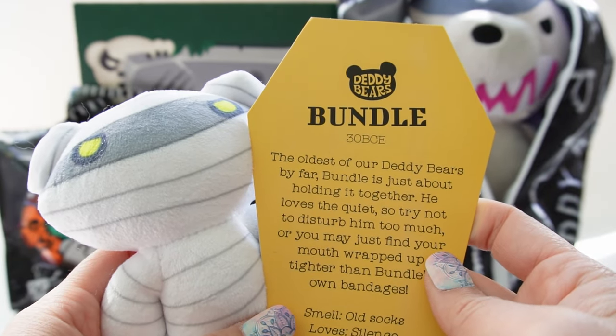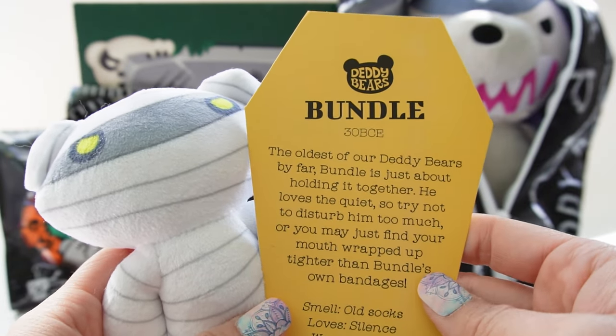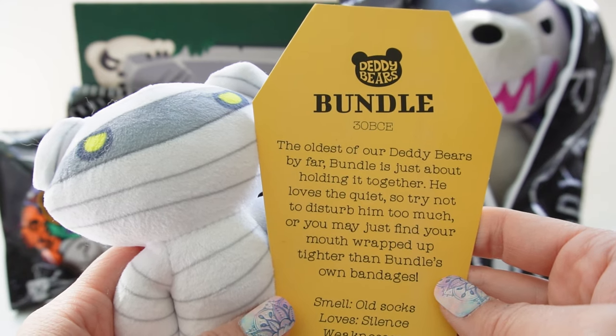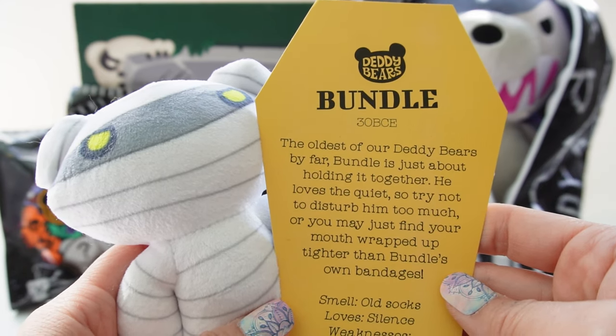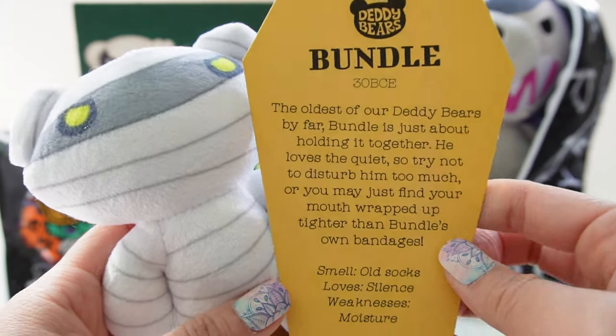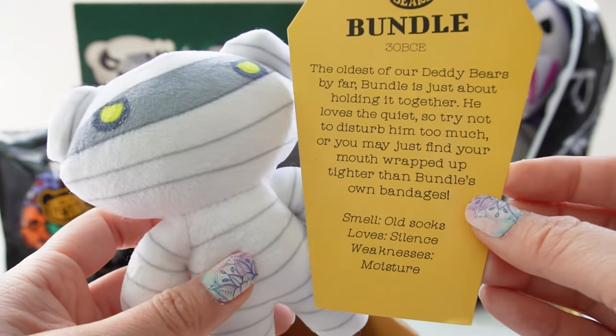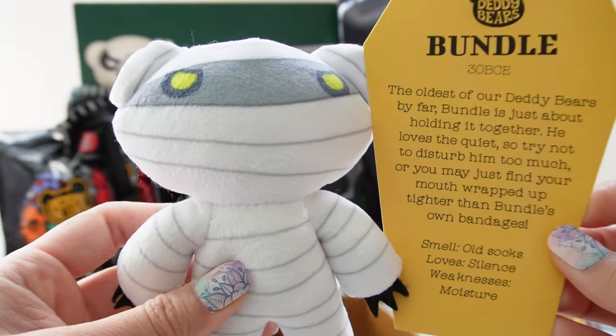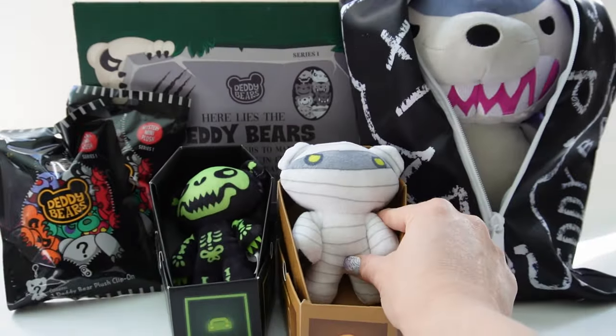Bundle is just about holding it together. He loves the quiet so try not to disturb him too much, or you may just find your mouth wrapped up tighter than Bundle's own bandages. Smell: old socks. Loves: silence. Weakness: moisture. Yep, don't get him wet! Okay, back in the coffin you go.